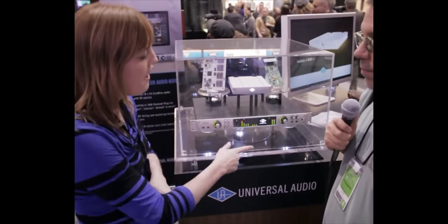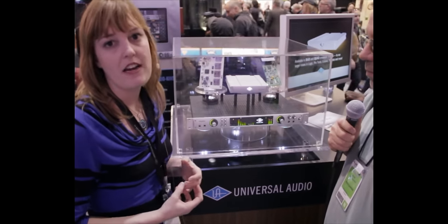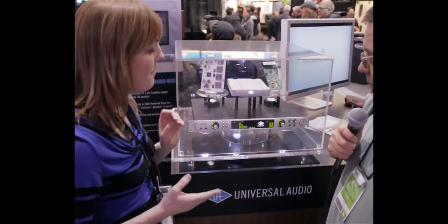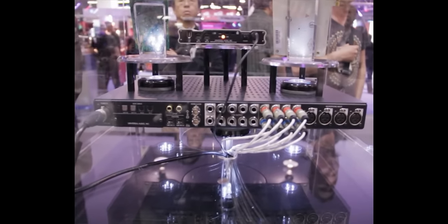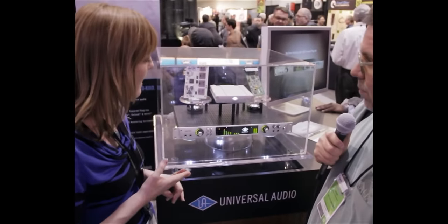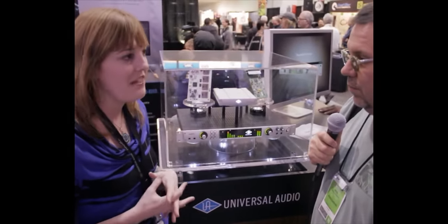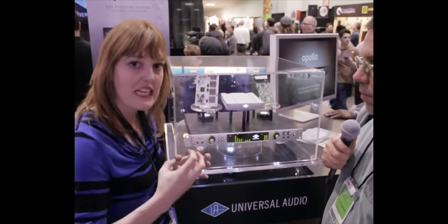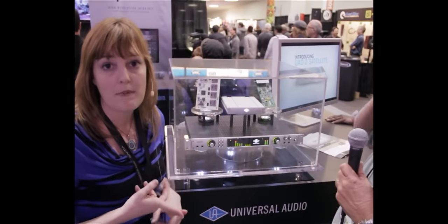The Apollo audio interface is a really pristine, clean-sounding audio interface. It's got the best converters, the best preamps. It's got 18 by 24 analog and digital IOs that includes eight-line inputs, two direct-input JFET-DIs. It's got word clock, ADAT, SPDIF, and all the good things that you would want in an audio interface. The sound of the actual preamps are very clean because the coloration comes with the UAD plugins that are built inside.